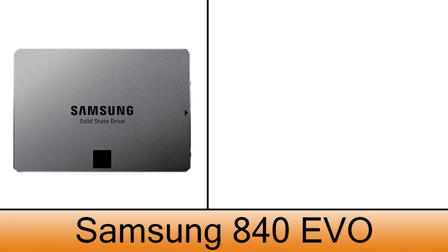For installing the operating system, I chose the Samsung 840 EVO SSD with 120 gigabytes of space — one of the best SSDs out there — costing $89.